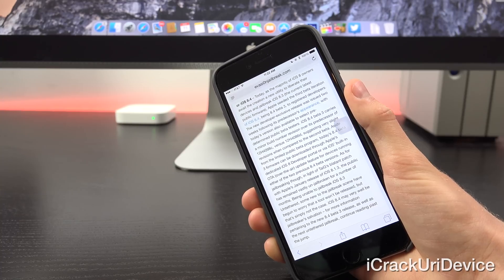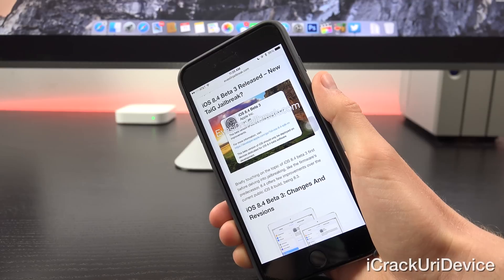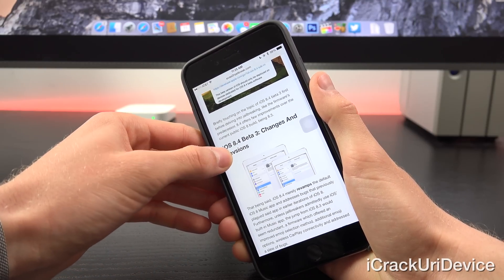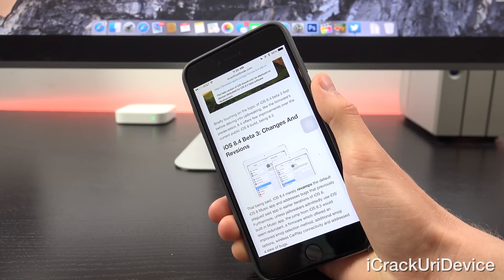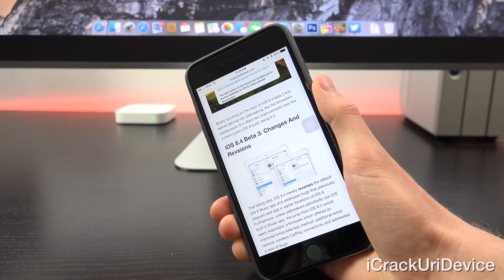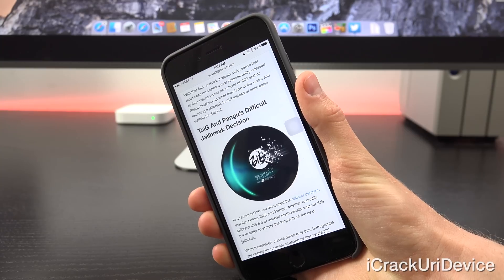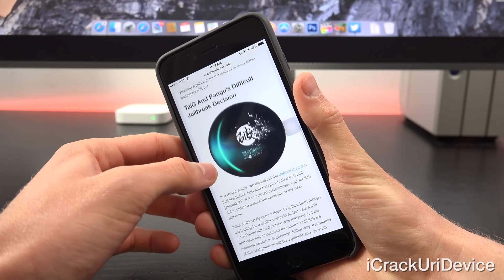iOS 8.4 may very well be jailbreakers' salvation. Briefly touching on iOS 8.4 beta 3 first, before delving into jailbreaking: like its predecessor, 8.4 offers few improvements over the current public iOS 8.3 build. iOS 8.4 merely revamps the default iOS 8 music app and addresses bugs that previously plagued it. Unless jailbreakers adamantly use iOS's built-in music app, the jump from iOS 8.3 would seem redundant — a firmware which offered an improved emoji selection method, additional emoji options, wireless CarPlay connectivity, and addressed a slew of bugs. With that, it would make sense that those keen on seeing a new jailbreak would favor Taiji and/or Pangu finishing up what they have in the works and releasing a jailbreak for 8.3 instead of once again waiting for iOS 8.4.